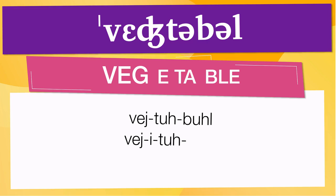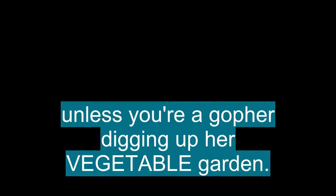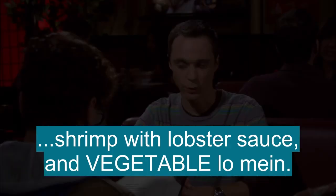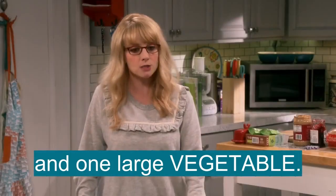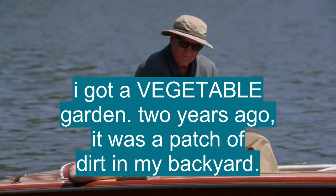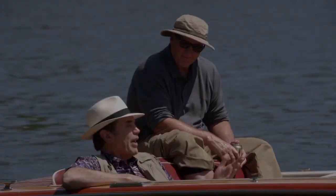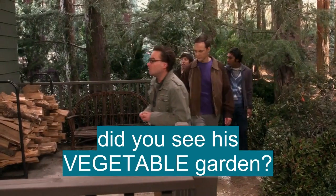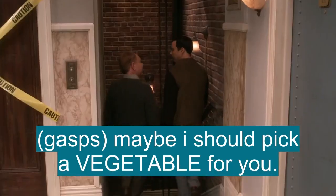Now let's see how 'vegetable' is used in real life. 'Wrong about tomato being a vegetable.' 'Unless you're a gopher digging up her vegetable garden.' 'The world's most boring liquid and the world's most boring vegetable.' 'I don't want to raise two small children and... I got a vegetable garden. Two years ago, it was a patch of dirt in my backyard.' 'Not a vegetable in sight.' 'Did you see his vegetable garden? Heirloom tomatoes in April.' 'Maybe I should pick a vegetable for you.'